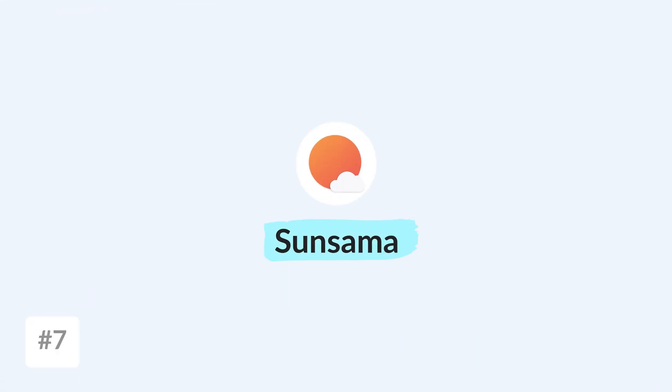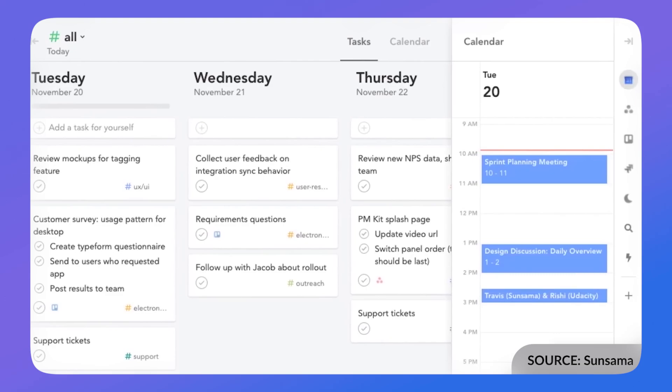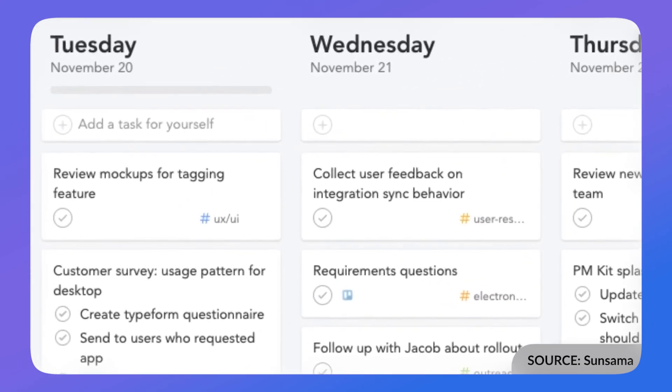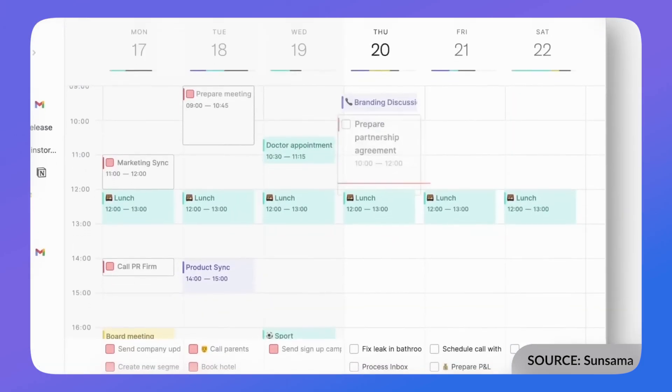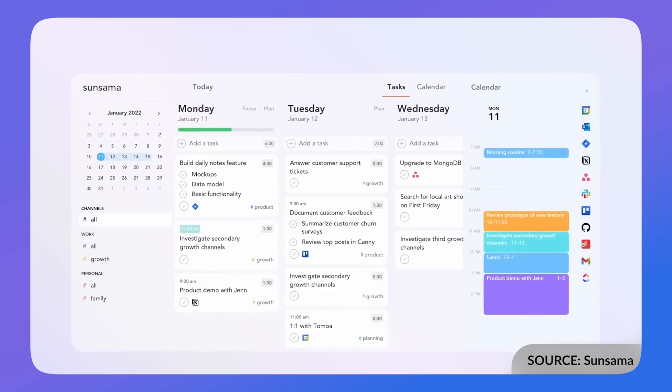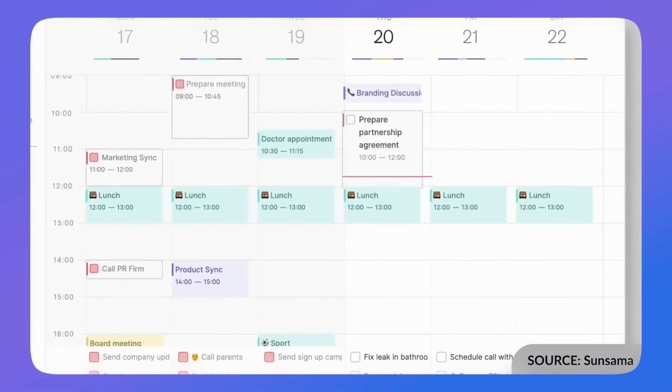Next up is Sunsama, and it is very similar to Akiflow — it has that calendar, task consolidation, and task management. But what I would say about Sunsama is it does guided planning really well. Akiflow does a little bit of this, but Sunsama does it the best on the market. The idea is to help you focus your tasks, reduce quantity tasks, and focus on quality tasks, which is a good system. Similarly priced to Akiflow, although slightly cheaper annually, it offers an experience that is much more mindful. You can't add so many tasks during your day, which helps you focus on what is important and what needs to get done.